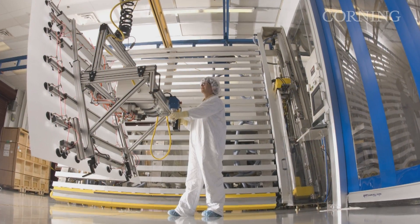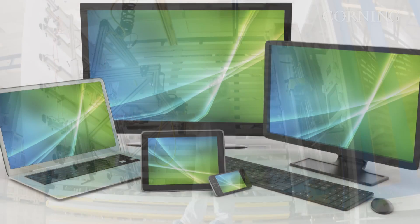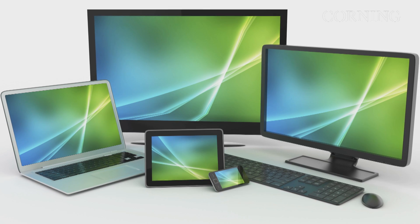which can limit performance at a time when consumers are demanding crisp images and stunning video. Thin glass needs to be handled differently in the process, and devices need to be thoughtfully designed to be robust.